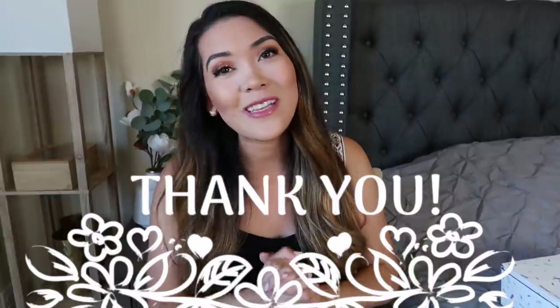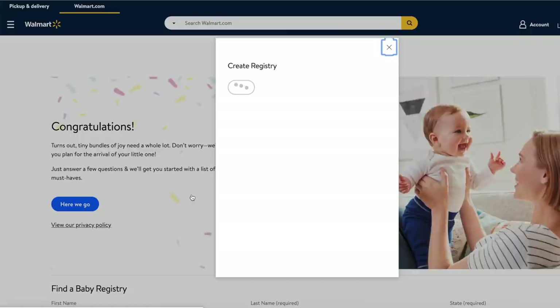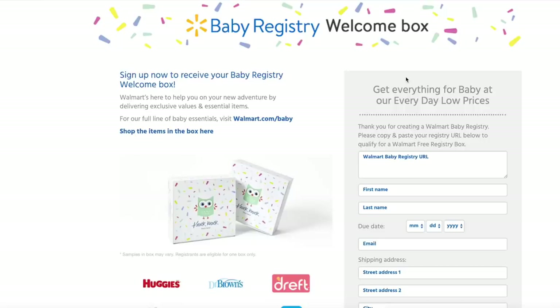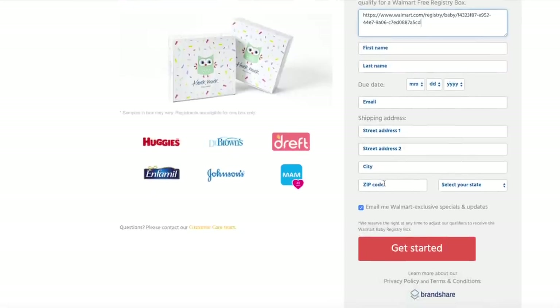The first thing you need to do to get your free box is create a Walmart Baby Registry. You don't have to fully deck it out — just add a couple items and then copy your Baby Registry link. Then click the link in my description below to get the free box. If you don't use my link, sometimes they try to charge you. Paste in your Baby Registry information, add your shipping address, and click complete. You should get your free Walmart Baby Box within a week or two — mine took about two weeks.